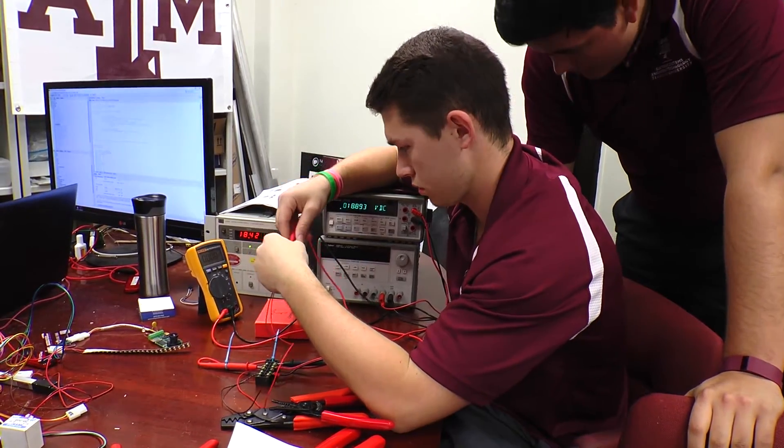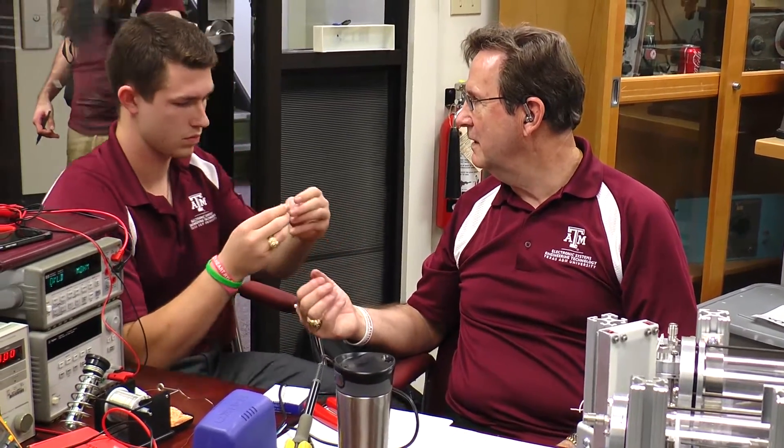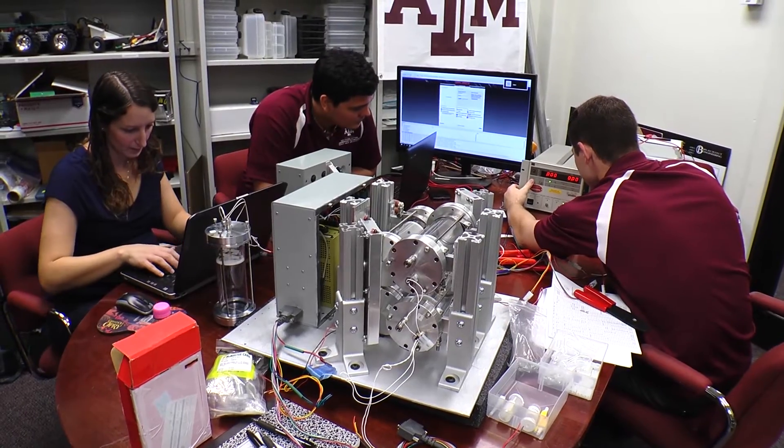NASA asked us to help them with the experiment Strata One that they're taking to the space station, and wanted us to see if we could find a way to help them do that quickly, because it's a really fast turnaround payload. We work with Electronic Systems Engineering Technology at A&M a lot on several other projects, so we talked to them about whether they were available to help us, and they were.